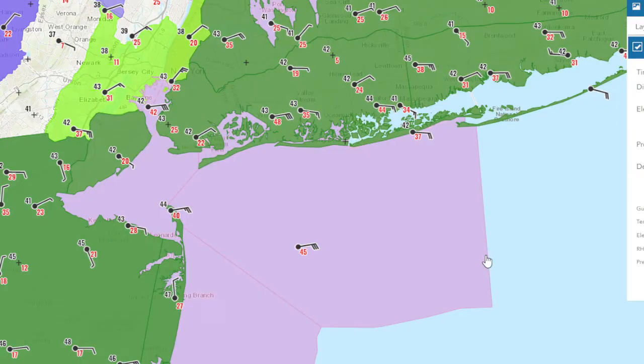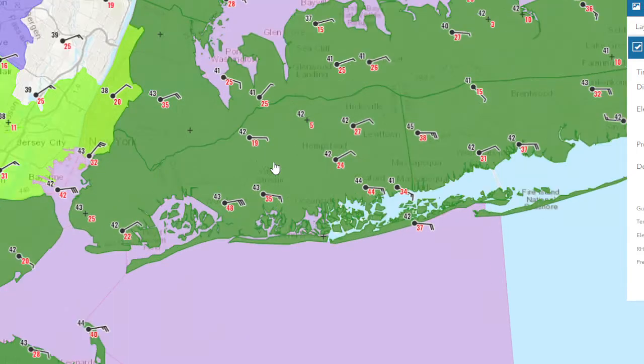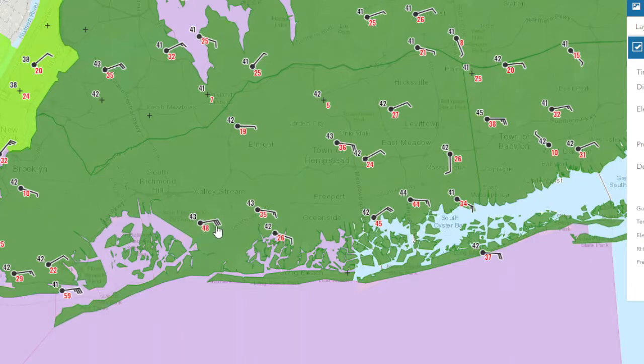Welcome to the storm update. It's 1:30 now. A lot has changed in the last half an hour. Things are moving along at a pretty quick pace, and we now have a 48-mile-an-hour wind gust at JFK.